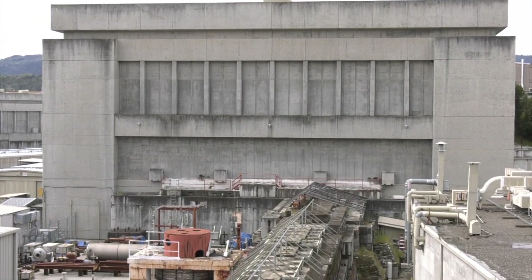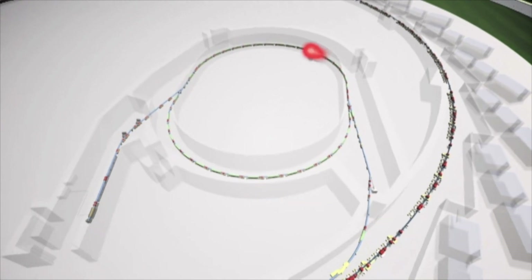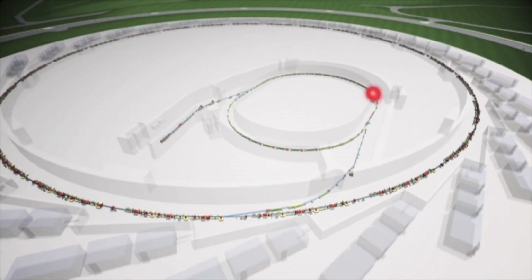These synchrotrons are some of the largest facilities — large cyclic particle accelerators generating what is effectively the brightest light in the universe. When we're working at Diamond Light Source, the light we're generating at that facility is brighter than 10 billion suns. It's phenomenal.